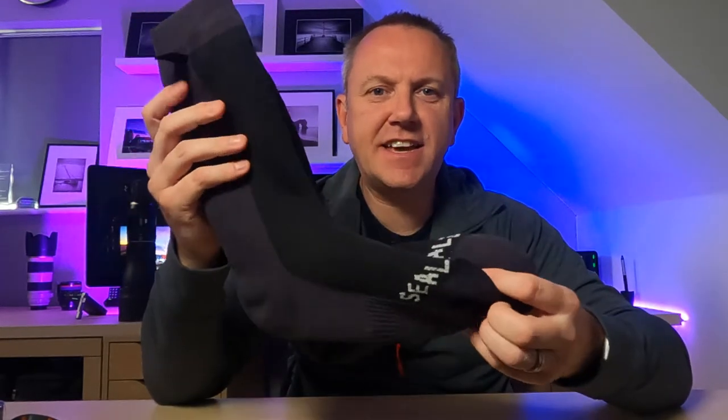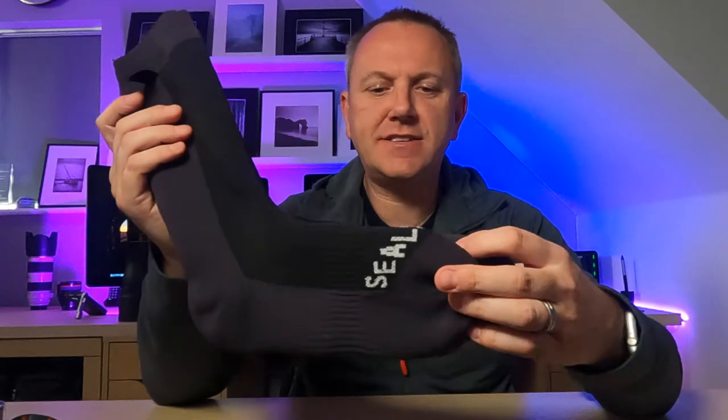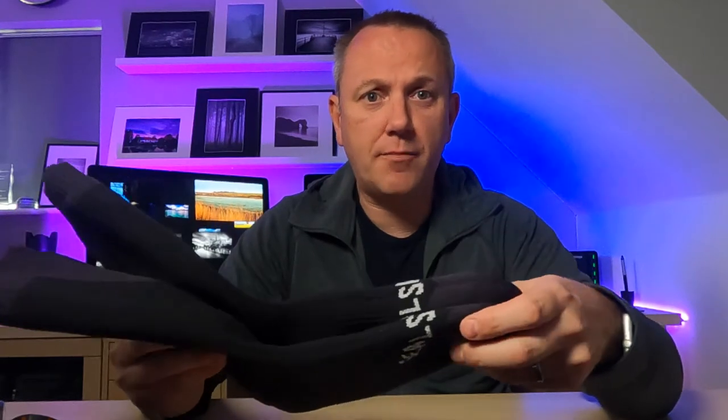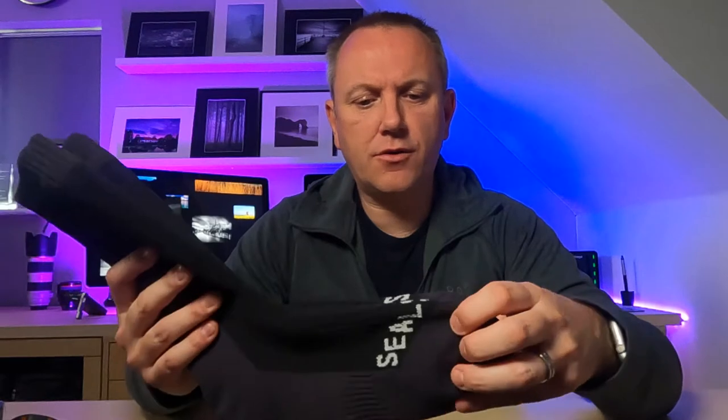Next up on the subject of clothing are socks — these are Seal Skins waterproof socks. They take a bit of getting used to and feel a bit weird when you first put them on, but paired with some walking boots or winter shoes these are fantastic for keeping your feet not only dry but nice and warm. They're really good for being out in the landscape, walking through muddy puddles, or standing at the edge of an airfield waiting for activity.